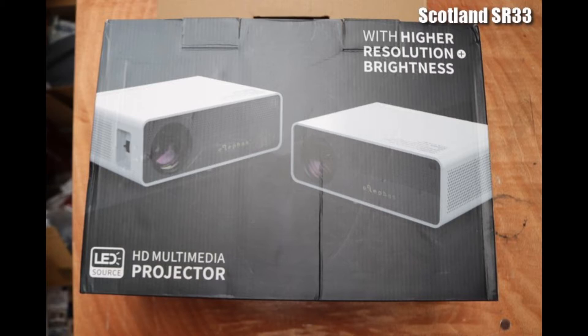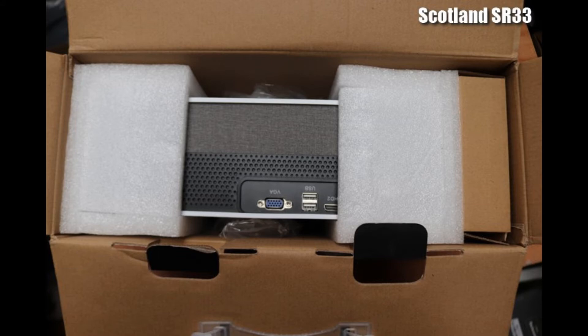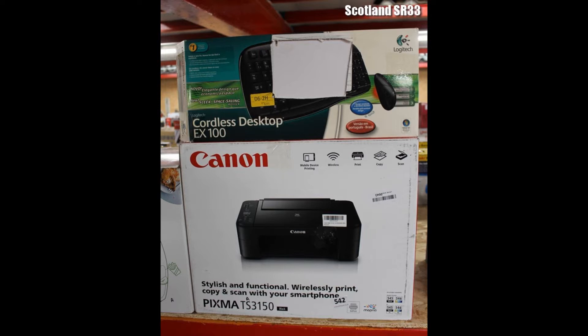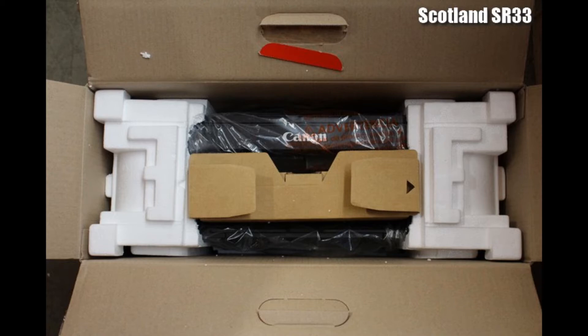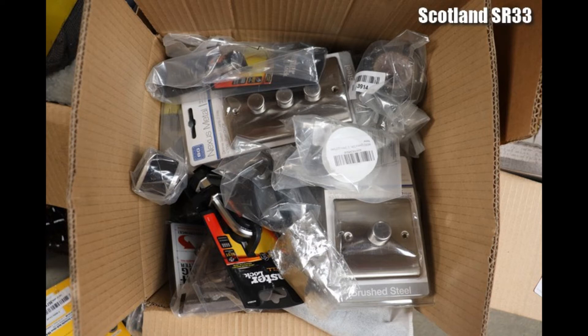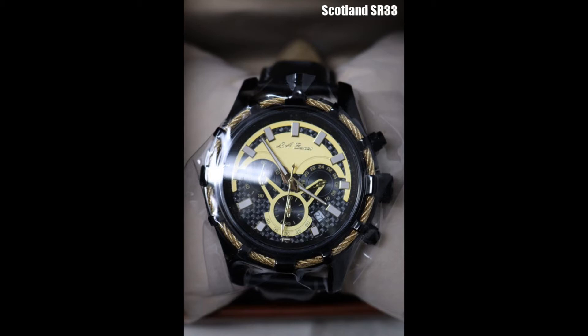The thing about the auctions is that the price you might bid might be really affordable. You might get a good speaker or audio system for your room for say 50 pounds, where in a shop it's 200 pounds. You say wow, I'm saving 150 pounds and getting essentially the same good. But wait — the reality is that there is another 40 percent added on top of the price.